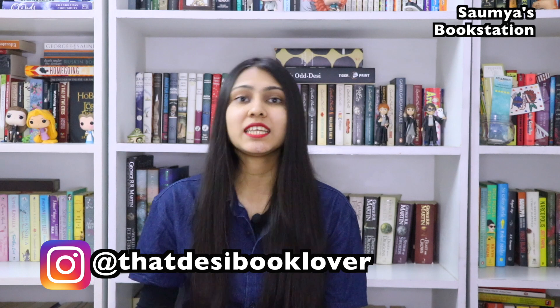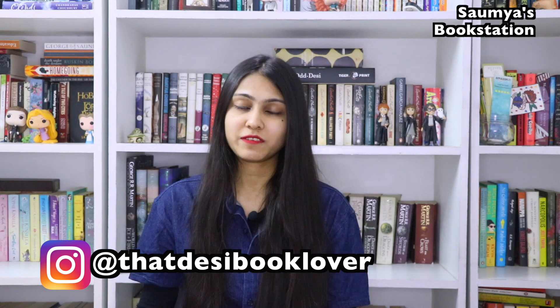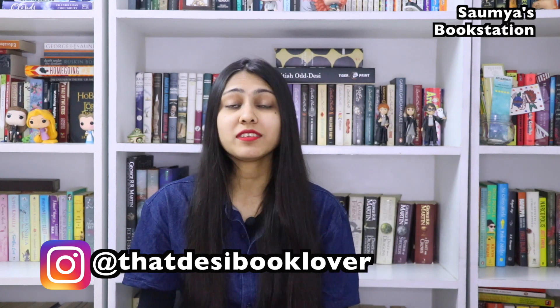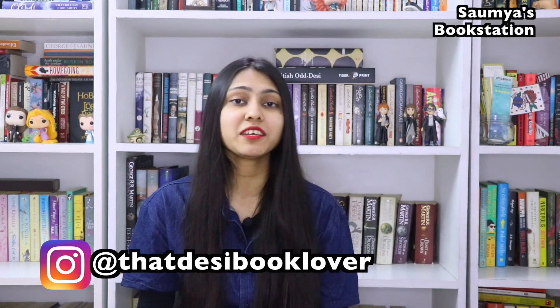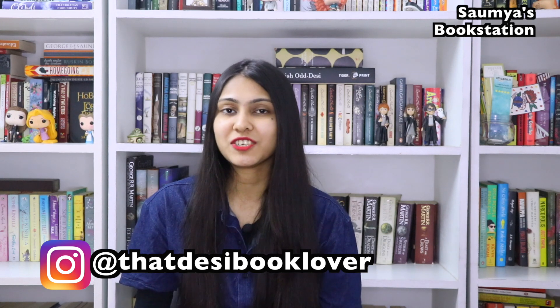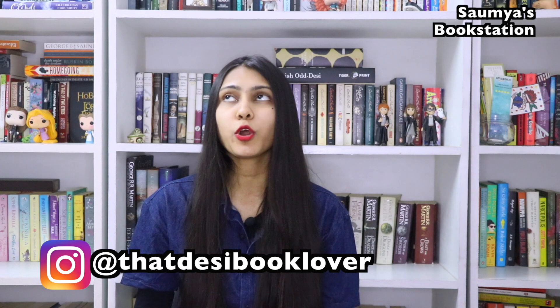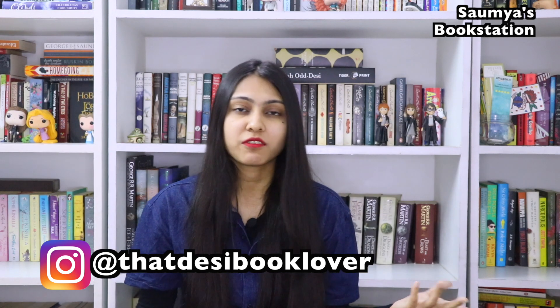Today's video is basically a book cover appreciation video. When it comes to books, obviously content is of the utmost importance, but if a book has a striking cover, that calls for appreciation. So in today's video I'm going to be showing you 10 books from my bookshelves that according to me are most beautiful in terms of their covers.